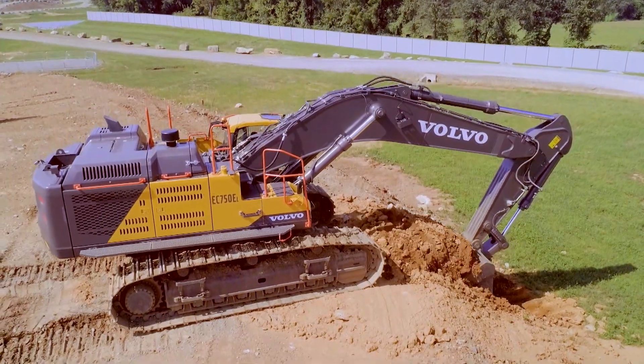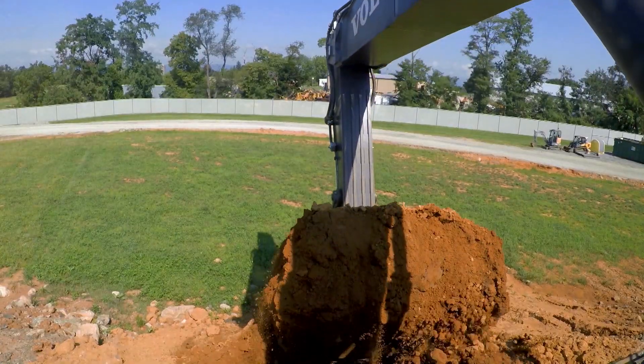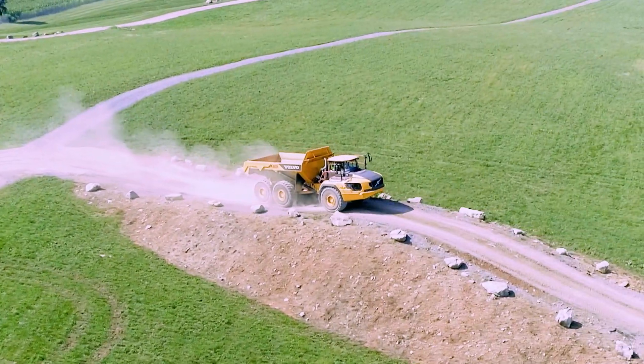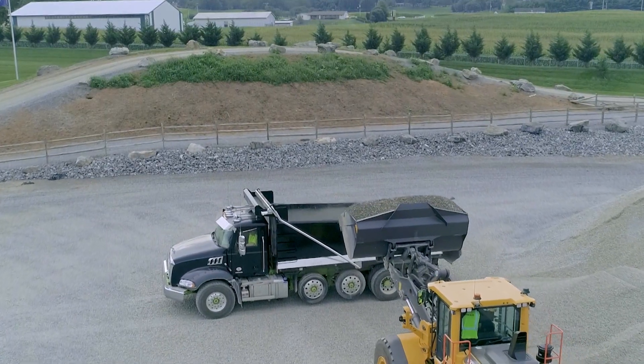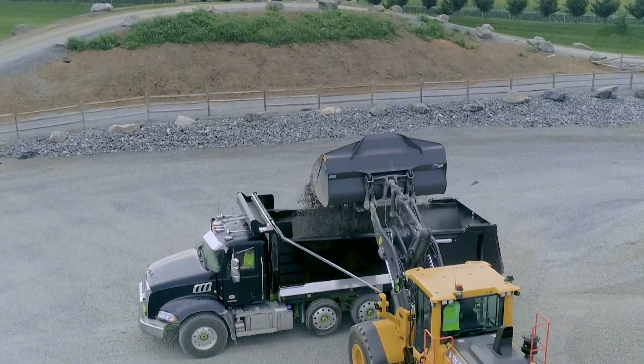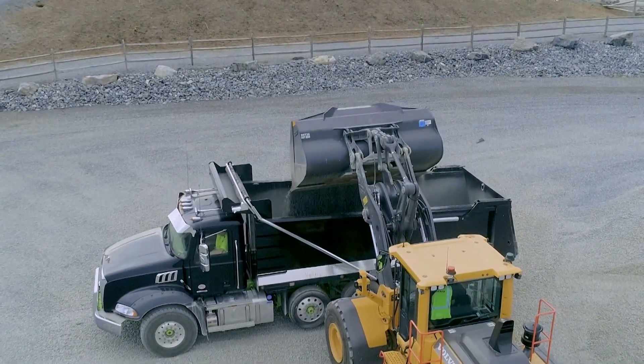Our general purpose construction equipment really consists of three main areas. Excavators, which have long booms and really are there to dig holes and move dirt. Then we have articulated haulers, and they can haul anywhere from 20 to 60 tons of dirt. And then probably the most practical product we have is our wheel loaders, which have front end booms that lift different material and can move material around on a job site, even inside factories.